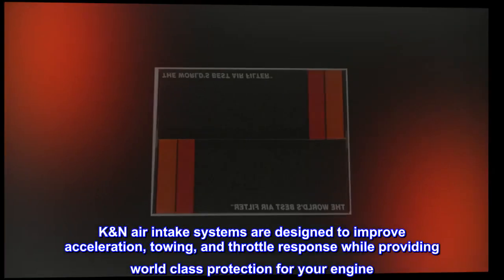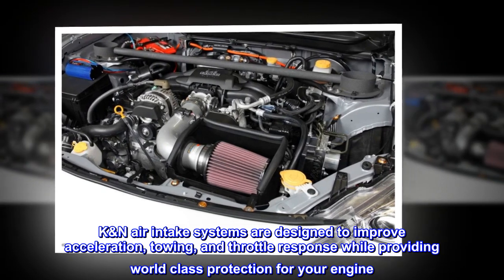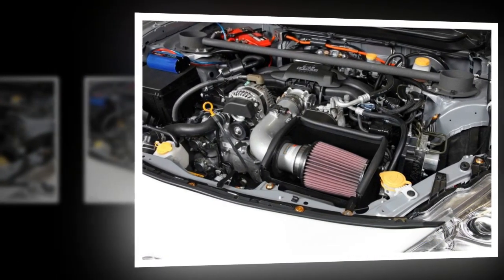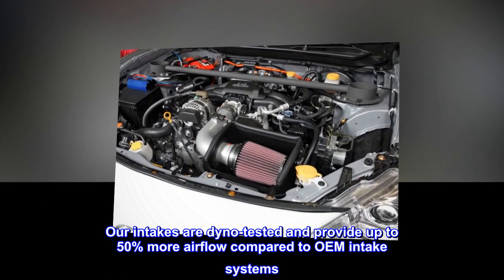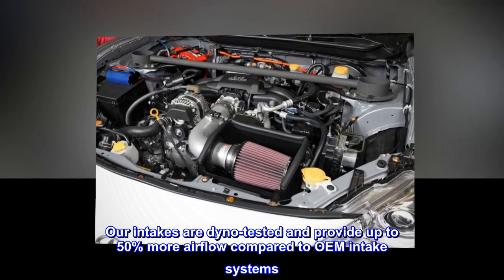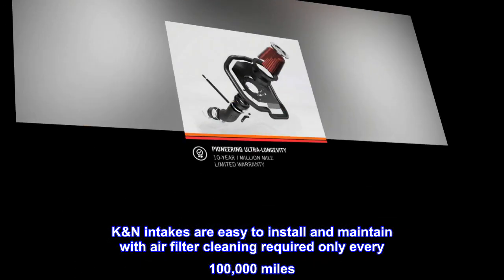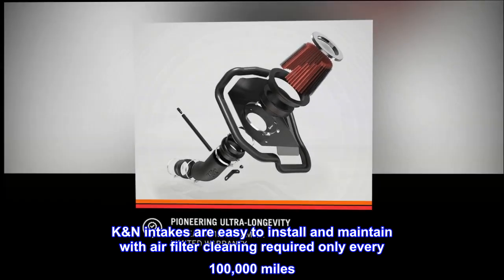K&N air intake systems are designed to improve acceleration, towing, and throttle response while providing world-class protection for your engine. Our intakes are dyno tested and provide up to 50% more airflow compared to OEM intake systems. K&N intakes are easy to install and maintain with air filter cleaning required only every 100,000 miles.